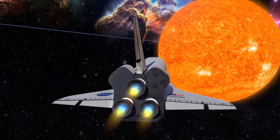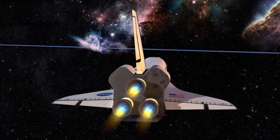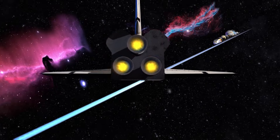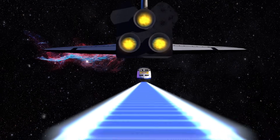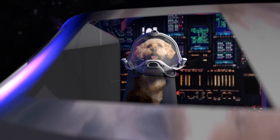Hey Brainiacs! Do you know the names of all the planets in our solar system? There are eight planets in our solar system. All of the planets orbit around the sun, including our planet Earth. Let's join Lizzy on the planets train to learn a bit about each planet.